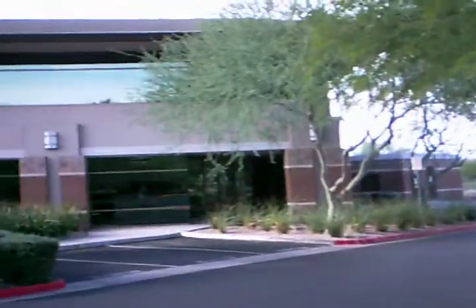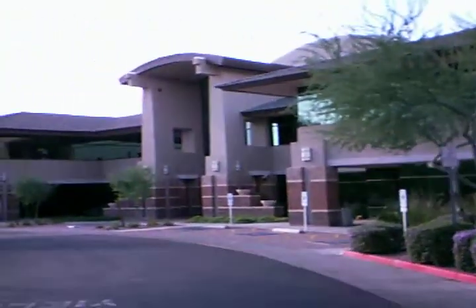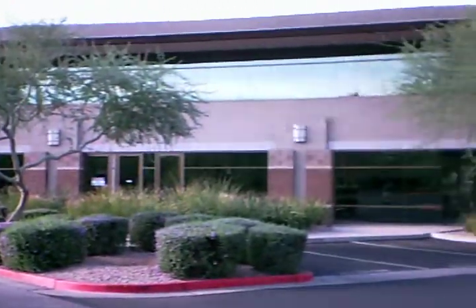My apartment complex — I haven't seen any buildings yet that are not in this color scheme. I guess it's so it deflects the heat better. I don't know.